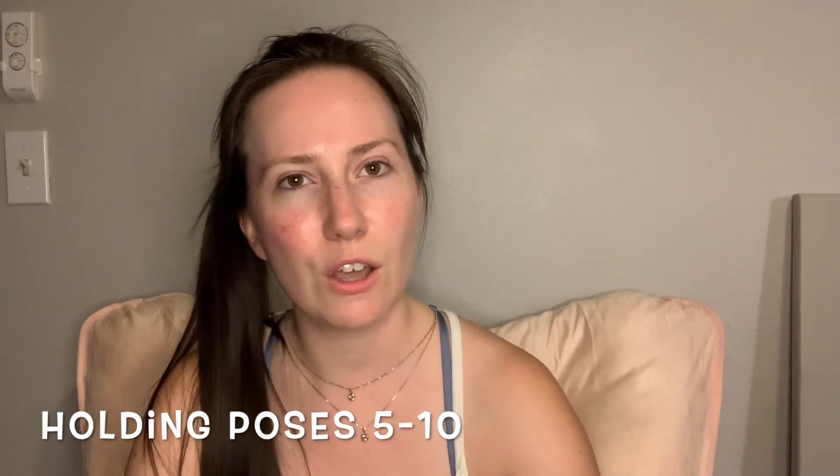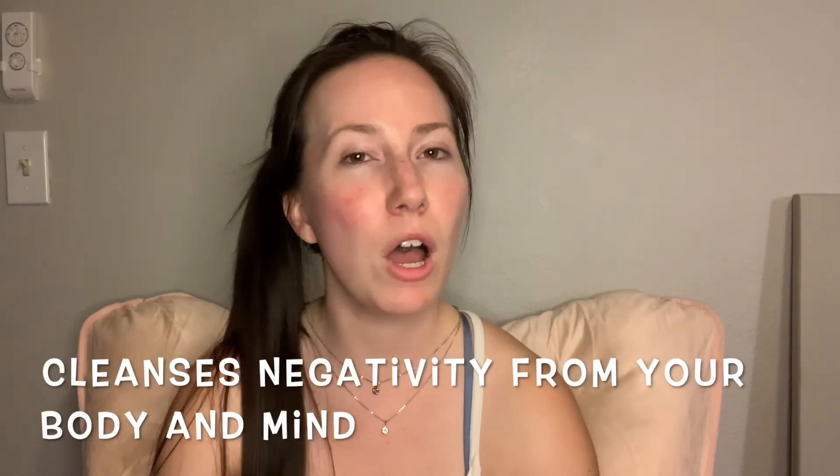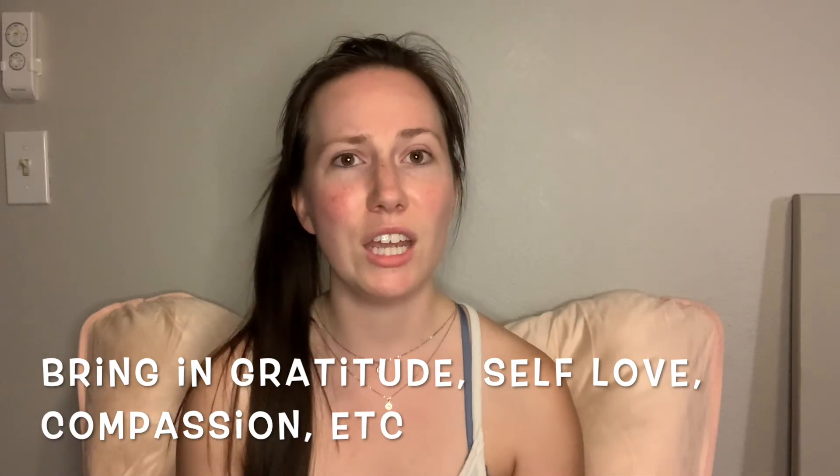In restorative yoga you typically hold poses for five to ten minutes, doing very specific poses designed to relax certain parts of the body. You might do a theme like heart openers, or focus on gratitude or other mind-and-meditation concepts. Because you have all this time just relaxing, you're able to cleanse negativity out of your body and mind and take in gratitude, self-love, and compassion — those are really common themes in restorative yoga.